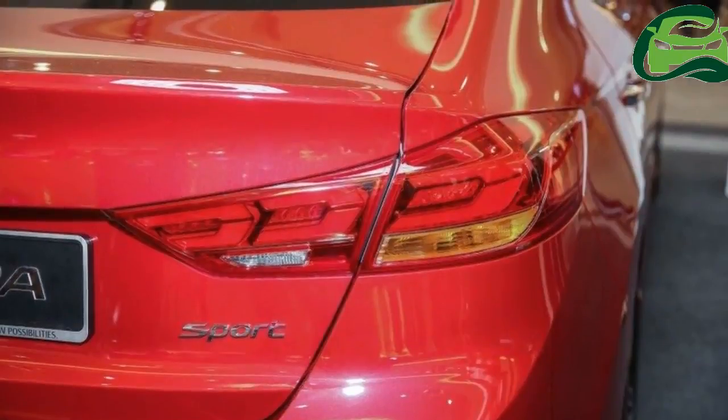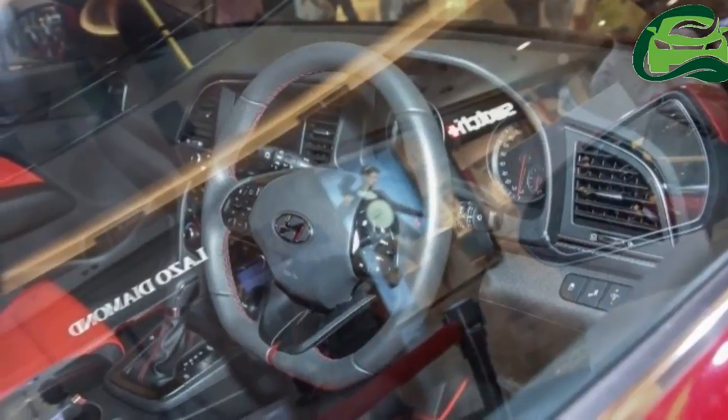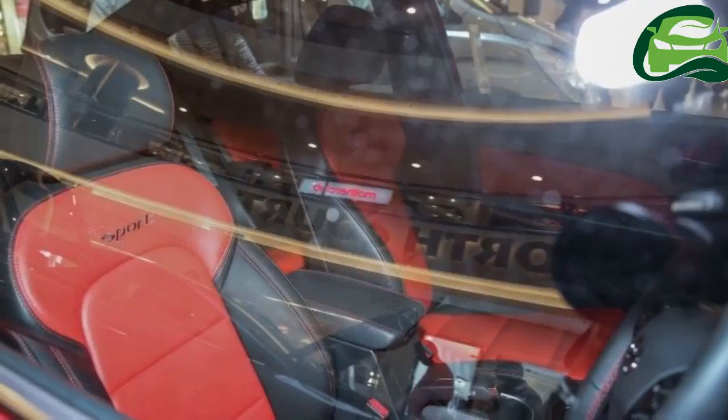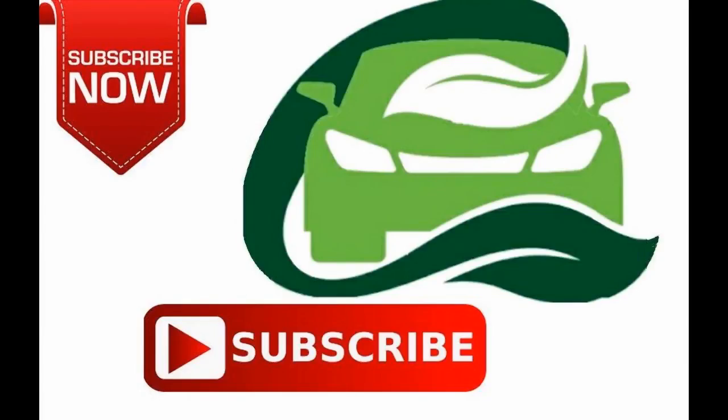The Elantra GLS can be had with an aftermarket body kit that's very shouty, even more so than the Sport. We've had a glimpse of this optional kit courtesy of spy shots from last week. Any time soon now. For more updates, subscribe to MotoGuru.